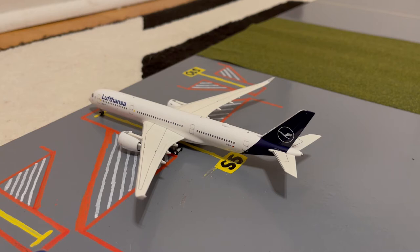Moving on to the last aircraft in the international stands, we have this Lufthansa A350-900. This is in their new livery. Earlier today he came in from Munich, and later today he'll be loading up passengers for a flight out to Luqa, Malta.